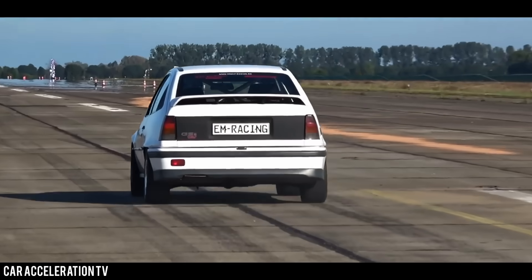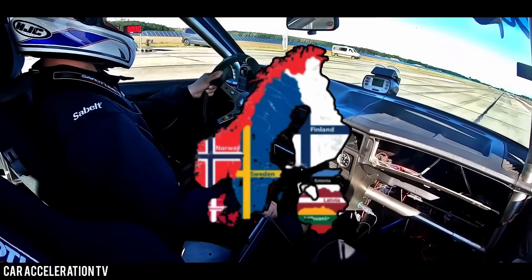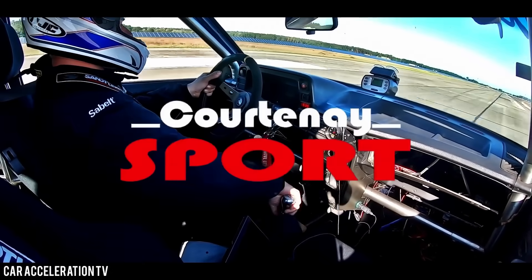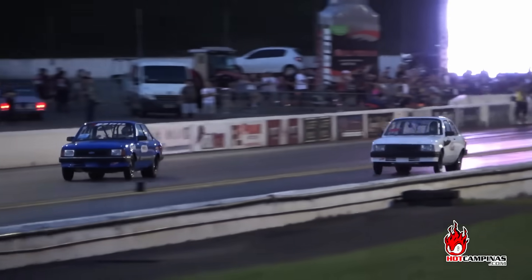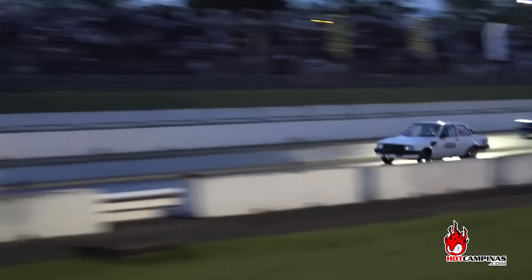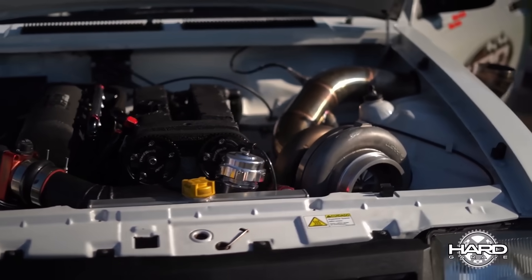The aftermarket scene for these engines is still alive in the UK, Germany, and Scandinavia, with tuners like Courtney Sport, EDS Motorsport, and Regal Autosport pushing these motors far beyond what GM ever imagined. The C20XE was Europe's K-Series — cheap, strong, and full of potential.